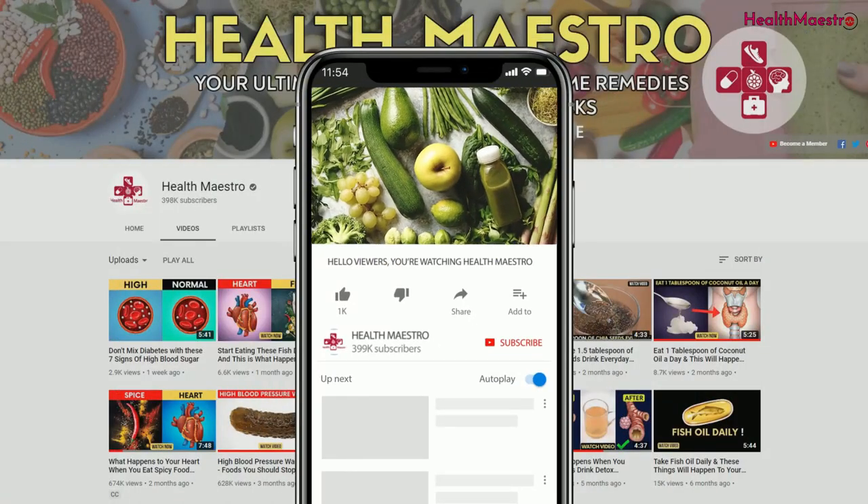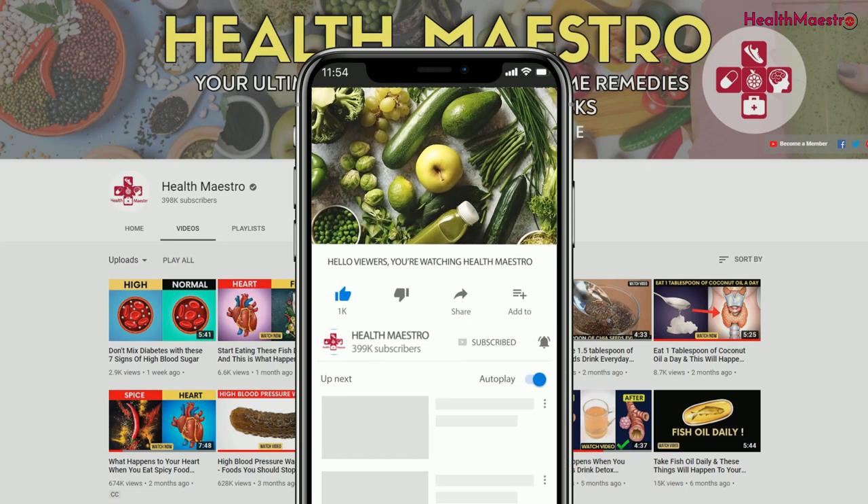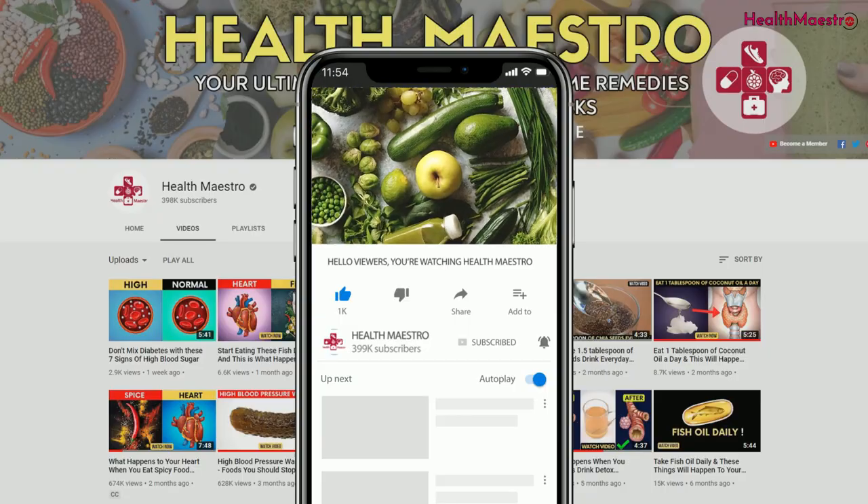Before we dive in, don't forget to hit the subscribe button and notification bell. Also, be sure to stick around to watch the video till the end.